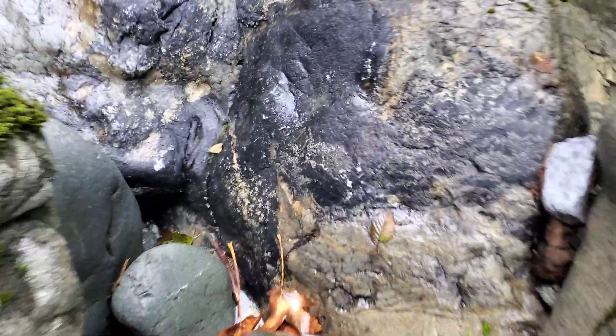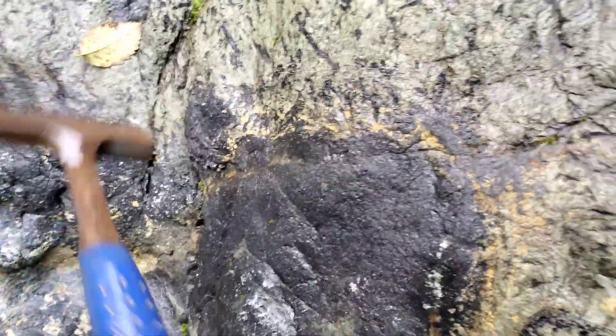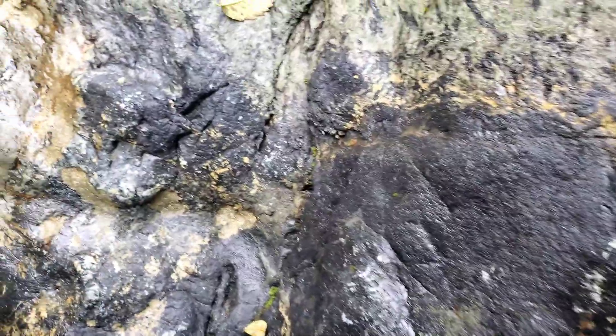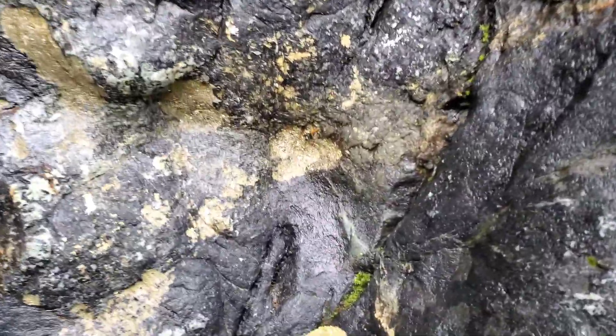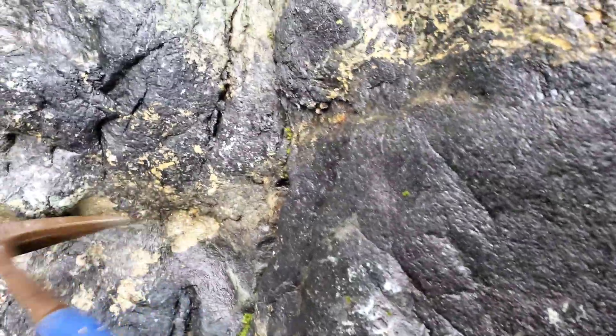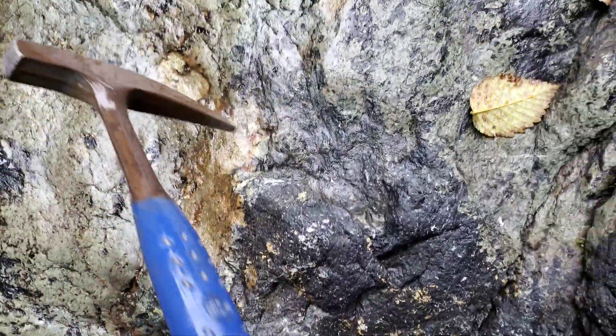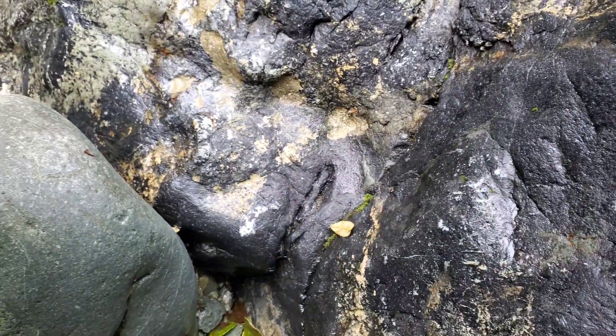On our way over we noticed a new float boulder. You can see this black here is all massive magnetite, then you have massive pyrite and chalcopyrite all up in here — very nice looking.